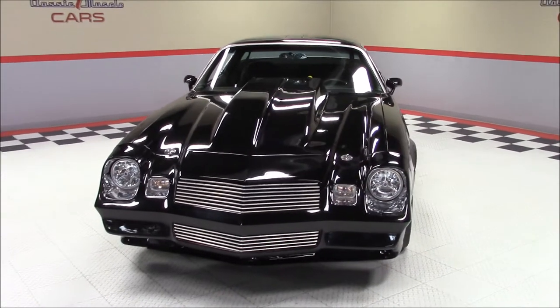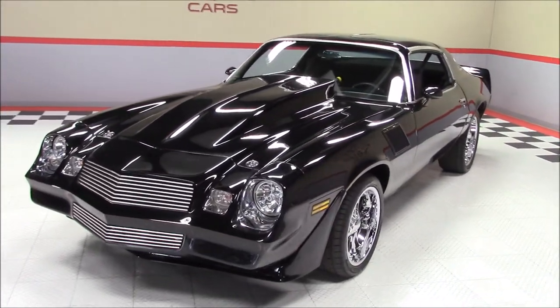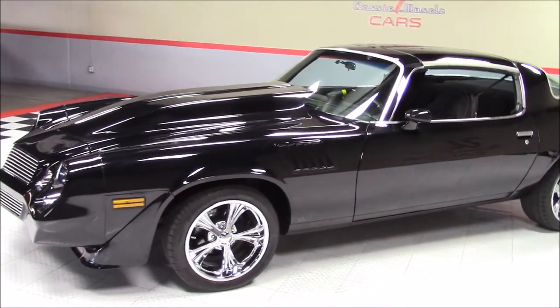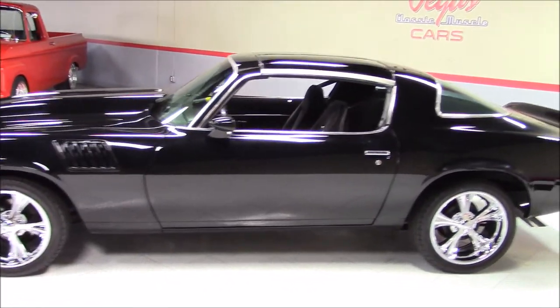As we walk around the front of this Camaro, notice the beautiful Boyd Coddington BDKOA Crown Jewel chrome wheels. This also has billet upper and lower grills and tinted T-tops which are in great condition. Also, all front four lamp bezels have been chromed.